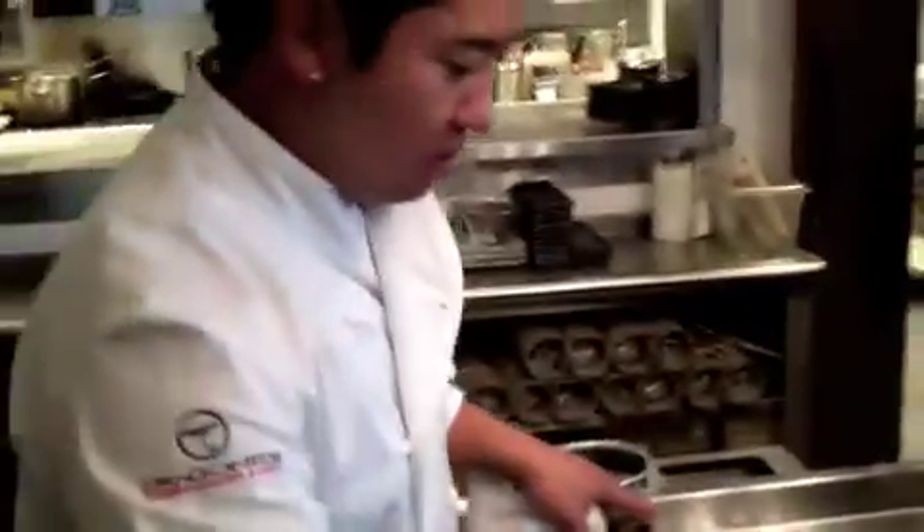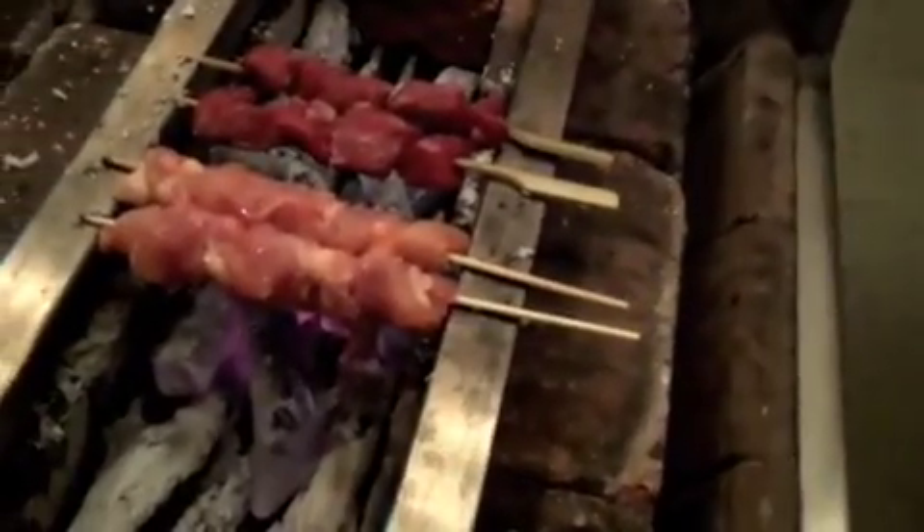Right here we have our white charcoal — it's called Binchotan. It's pretty hot. We've got some chicken thighs, some wagyu Japanese Kobe-style beef. What we're doing here is cooking with direct heat straight from the charcoal. You can feel it's pretty hot. It's getting the natural aroma from the charcoal, natural flavor going into the protein — it just enhances the flavor of the beef. You'll get about a good 6 to 7 minutes on each side.